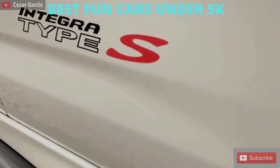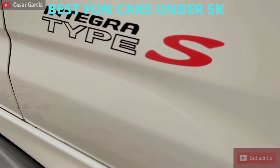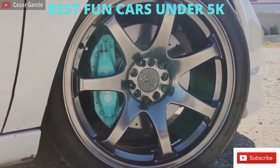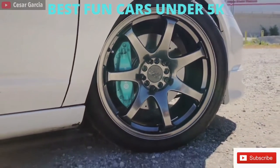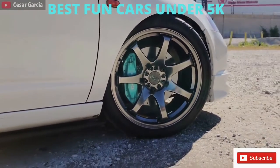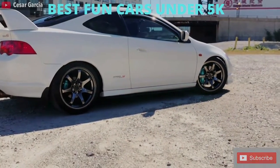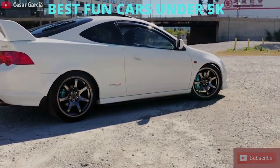Honestly, if you're getting into cars or perhaps upgrading to a new ride, the RSX Type S is probably the number one car on my list in this price range. I came very close to buying a very clean model about 4 years ago, I hummed and hawed, I let it go, and it is a car that I always wished I owned.